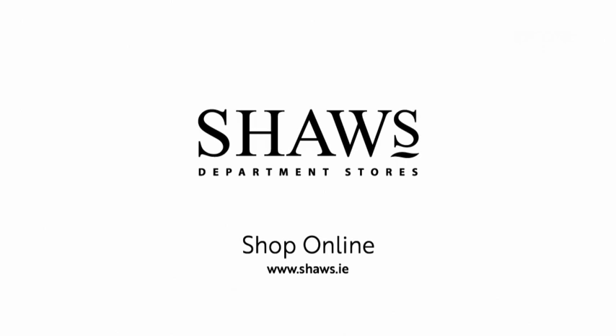Fashion on Today, brought to you by Shaw's Department Stores, in-store and online.